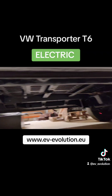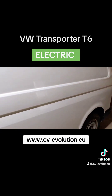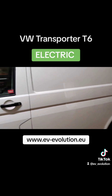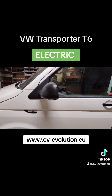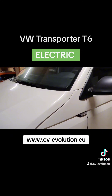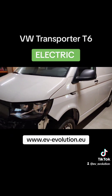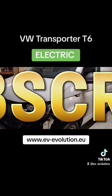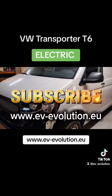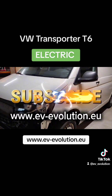You can also follow us to see how we complete this vehicle and how it looks when finished and tested. Soon we will show you detailed testing and building videos, so please stay subscribed and follow us to see more. Bye from EV Evolution.